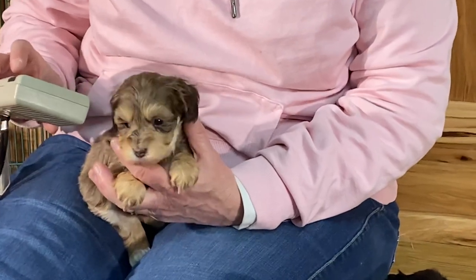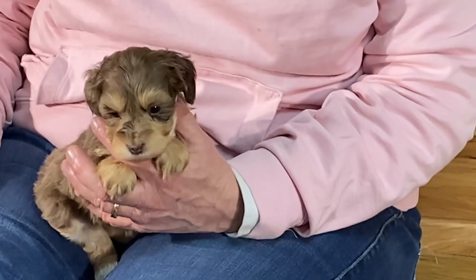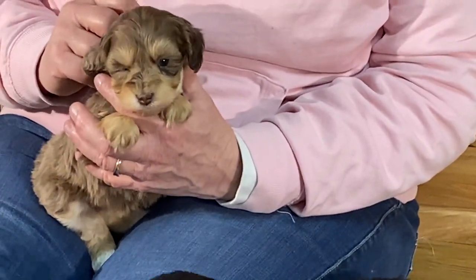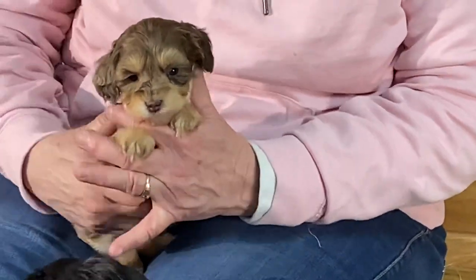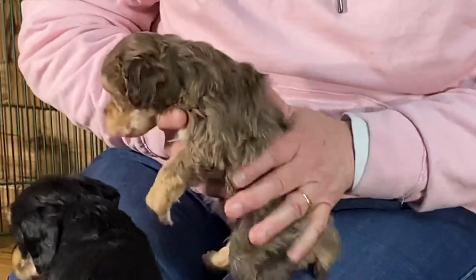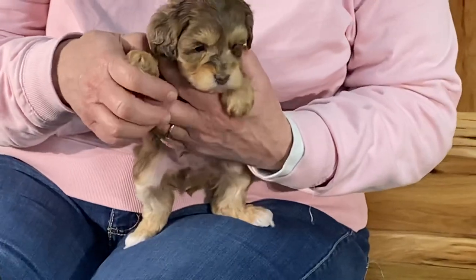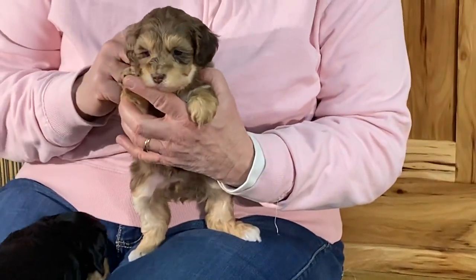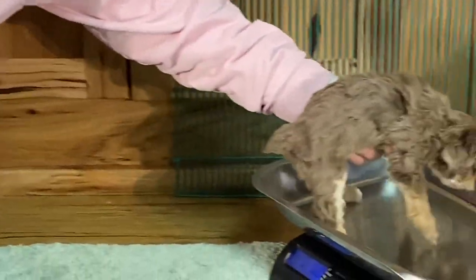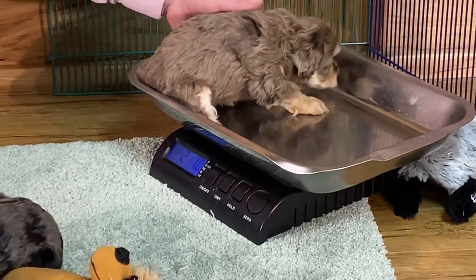This one is microchip 0449. This is the chocolate phantom. So we've got a blue merle phantom and a chocolate merle phantom. They've got really pretty coats — love, love, love their coats. You guys are going to get your toenails cut today. Two pounds, one ounce right on the button.